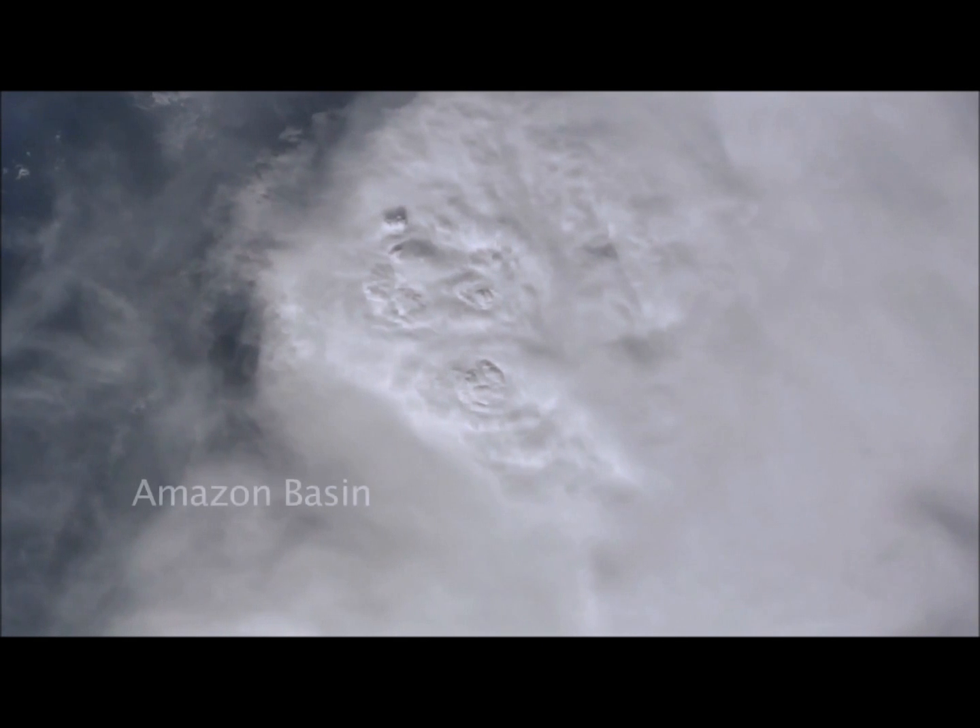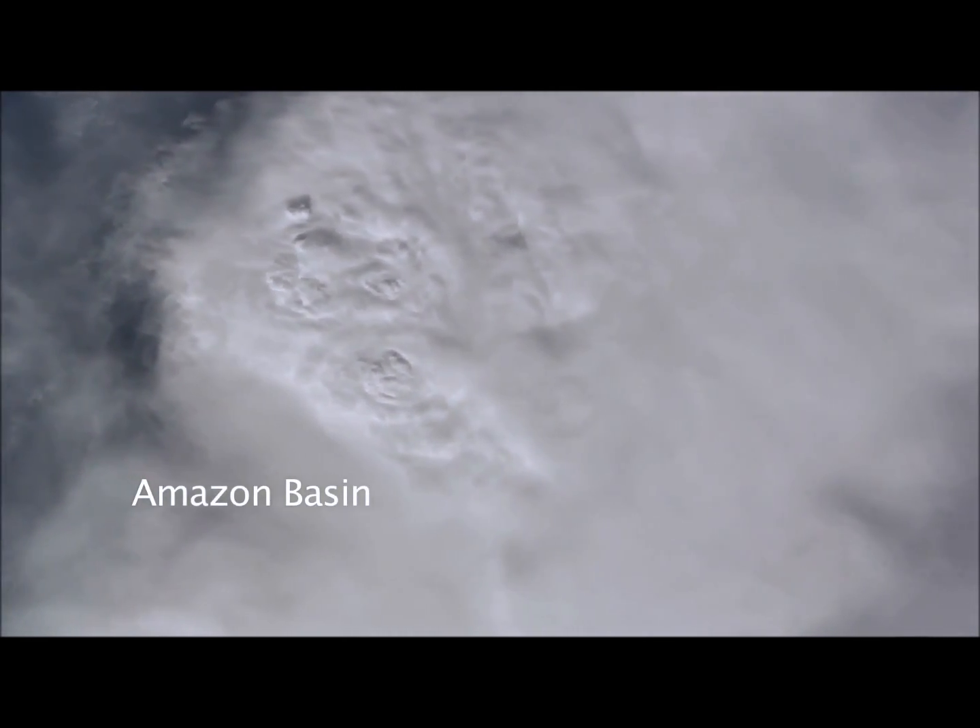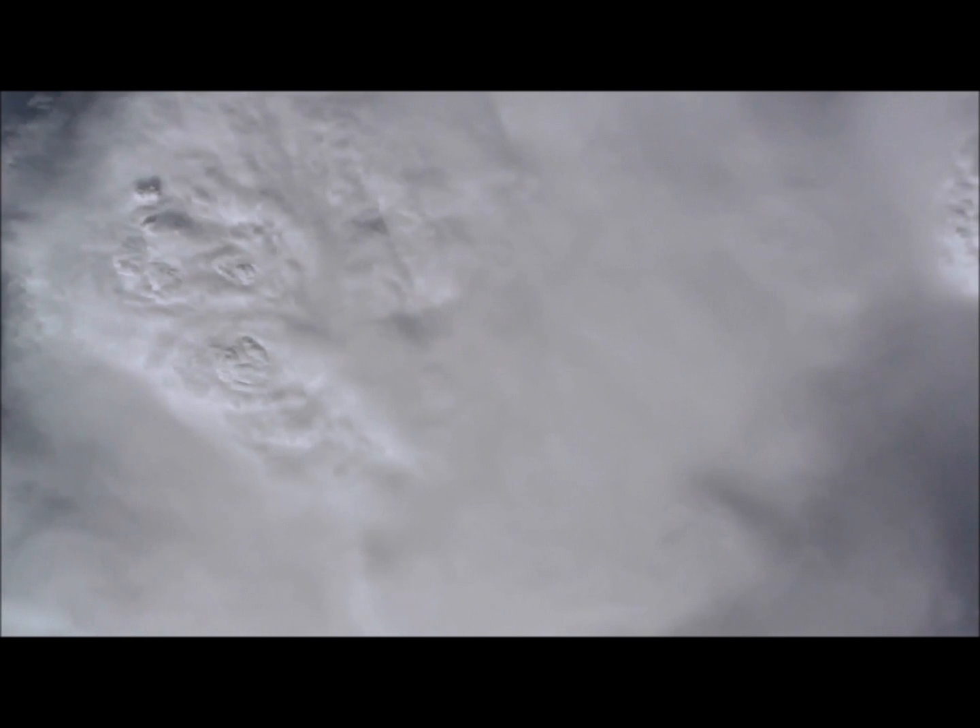Here is a thunderhead — the typical look of the thunderheads, the big rainstorms that develop over the Amazon basin. And another one coming in at the top right.